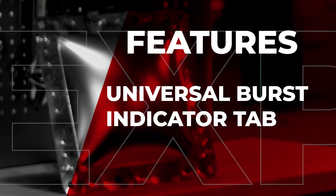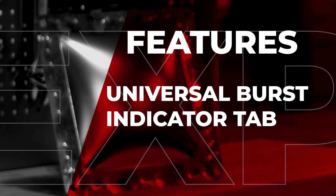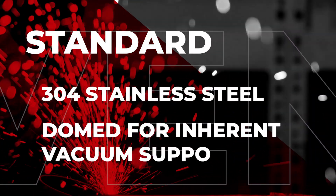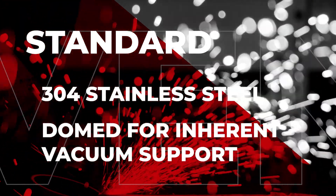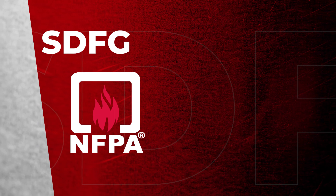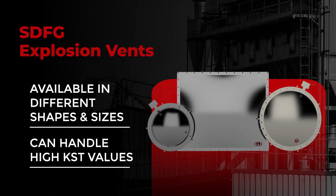The explosion vent features our universal burst indicator tab which can be used with cable based or magnetic style burst indicators. The SDFG explosion vent comes standard in 304 stainless steel and is domed for inherent vacuum support. The SDFG is NFPA68 and ATEX compliant. The vent is available in various shapes and sizes and can handle high KST values.